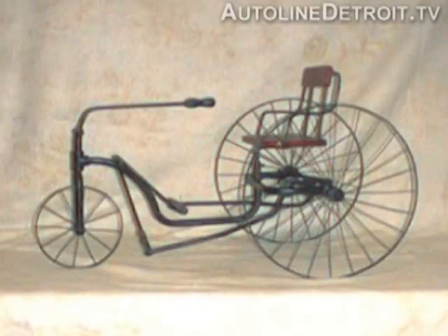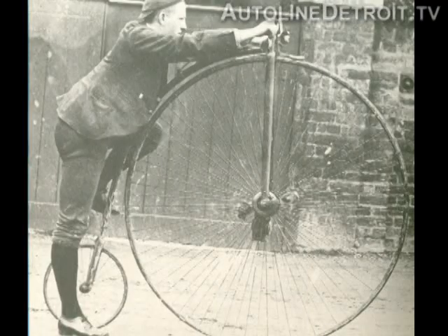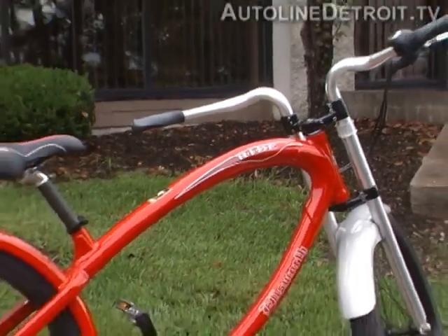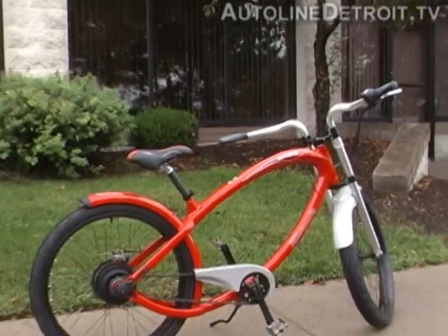Bicycles have been around in one form or other for a very long time. Countless designs have been used over the years, but they're all pretty much the same. You take a frame and wheels, add a seat and some sort of propulsion, and there you go — a bicycle, a velocipede, or a penny farthing. But lately, cycling technology has really taken off, with manufacturers using advanced materials and designs.